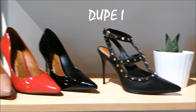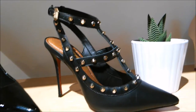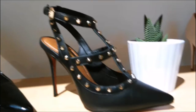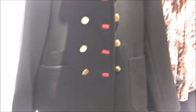Here they are. Shoe number one is the Valentino dupe — excellent, I think it's absolutely gorgeous. You can find it at that store you just saw, the store I can't pronounce. Check it out. And of course, here is the real McCoy — the real Valentino. Absolutely fabulous, as expected, but I think the dupe is an absolute steal.